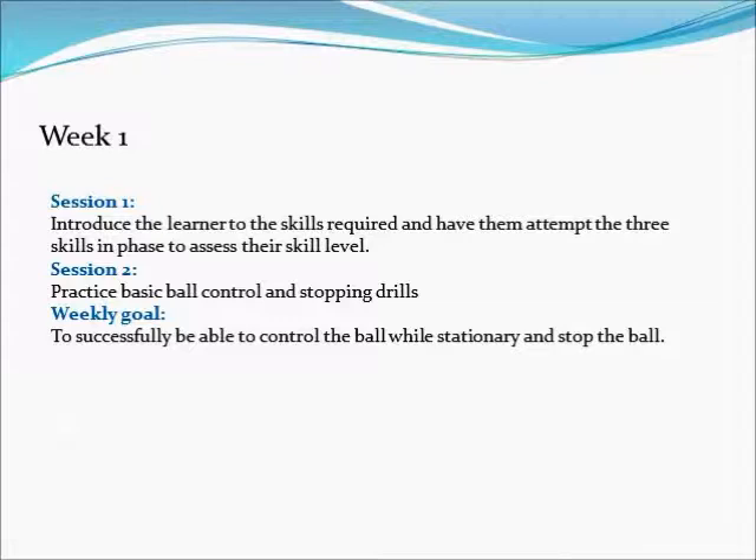The goal of week one is to have the learner be able to successfully stop and control the ball while stationary. An example of this will be shown in the following video.